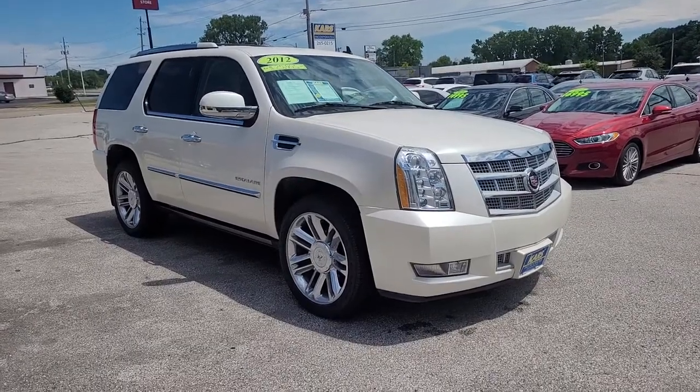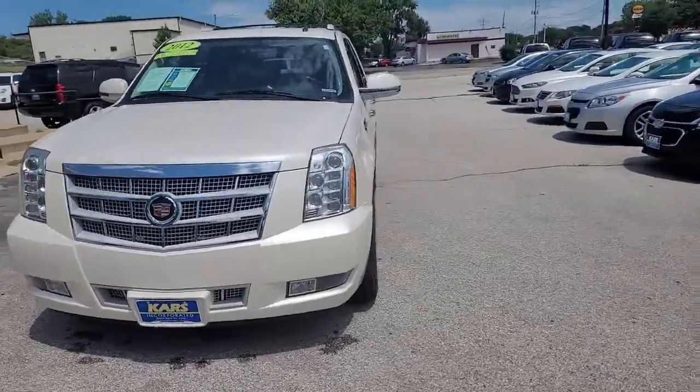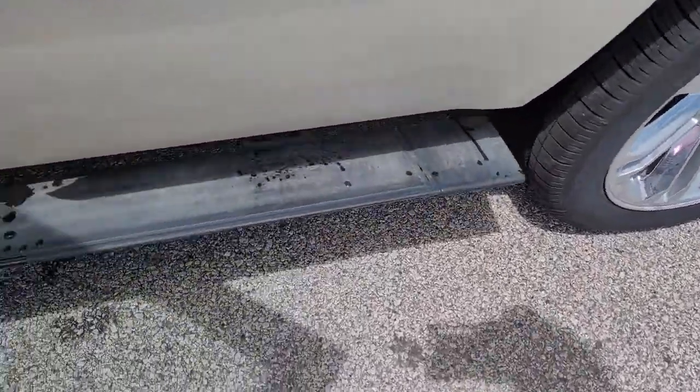You will be amazed by this 2012 Cadillac Escalade. This vehicle is an outstanding buy with fewer than 150,000 miles on the odometer. Prepare to take your driving pleasure to new heights and enjoy the best of modern efficiency and style.